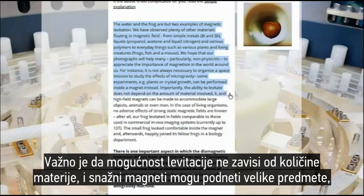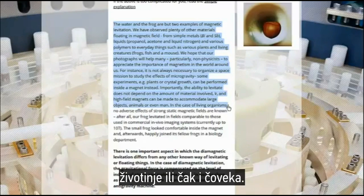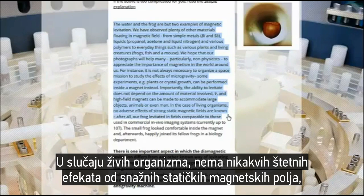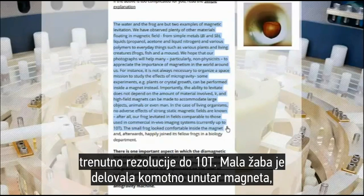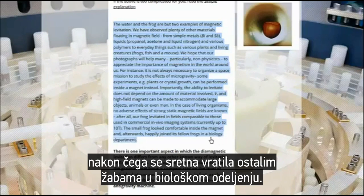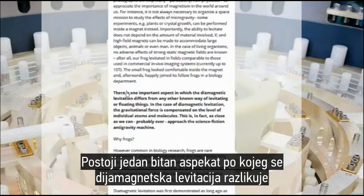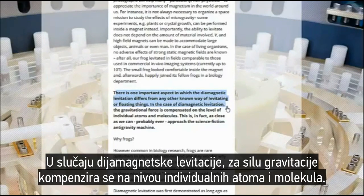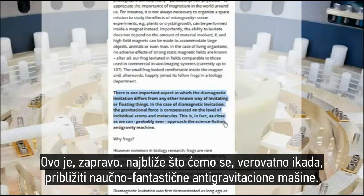In the case of living organisms, no adverse effects of strong static magnetic fields are known. After all, our frog levitated in fields comparable to those used in commercial in vivo imaging systems, currently up to 10T. The small frog looked comfortable inside the magnet and afterwards happily joined its fellow frogs in a biology department. There is one important aspect in which diamagnetic levitation differs from any other known way of levitating or floating things: in the case of diamagnetic levitation, the gravitational force is compensated on the level of individual atoms and molecules. This is, in fact, as close as we can probably ever approach the science fiction anti-gravity machine.